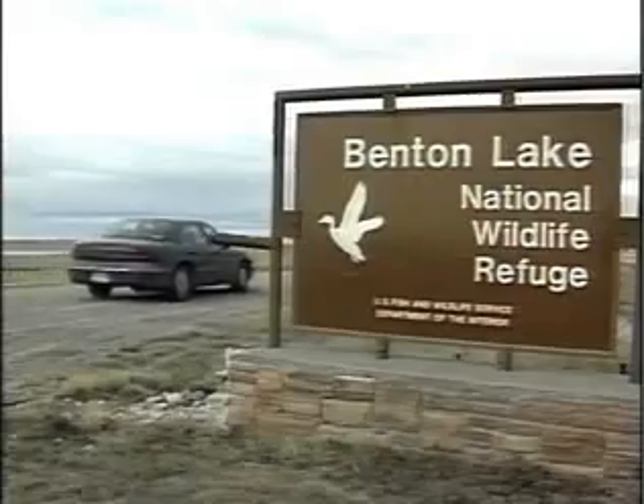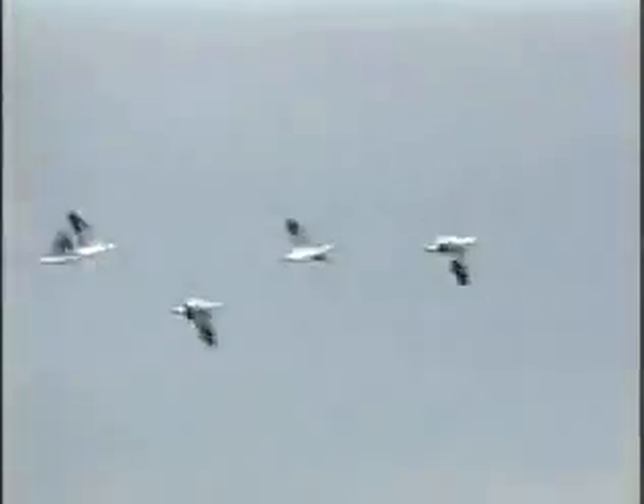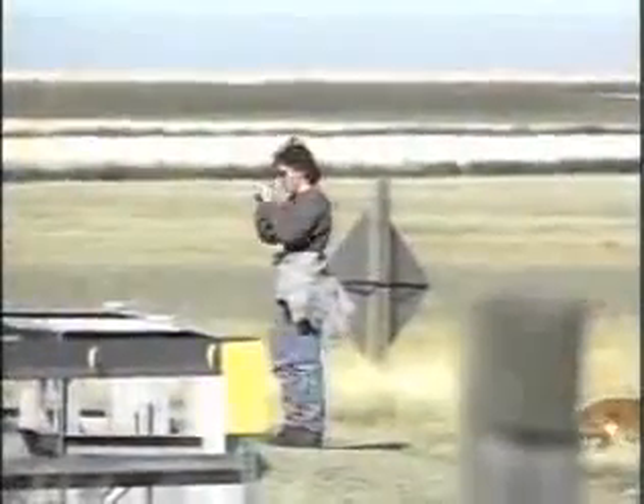Just 12 miles north of Great Falls lies over 12,000 acres of wildlife habitat that make up Benton Lake National Wildlife Refuge. Serving as a paradise habitat for many kinds of animals, Benton Lake is truly an oasis for water birds, but it's also a great place for people to visit, too.